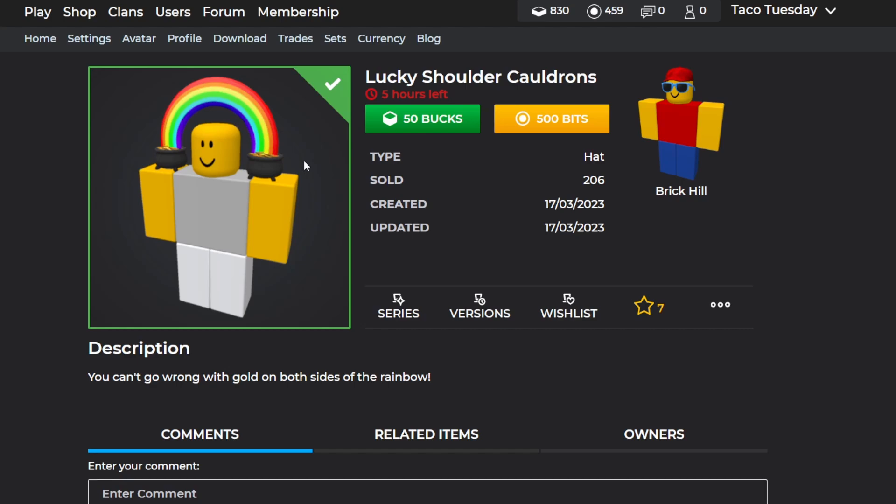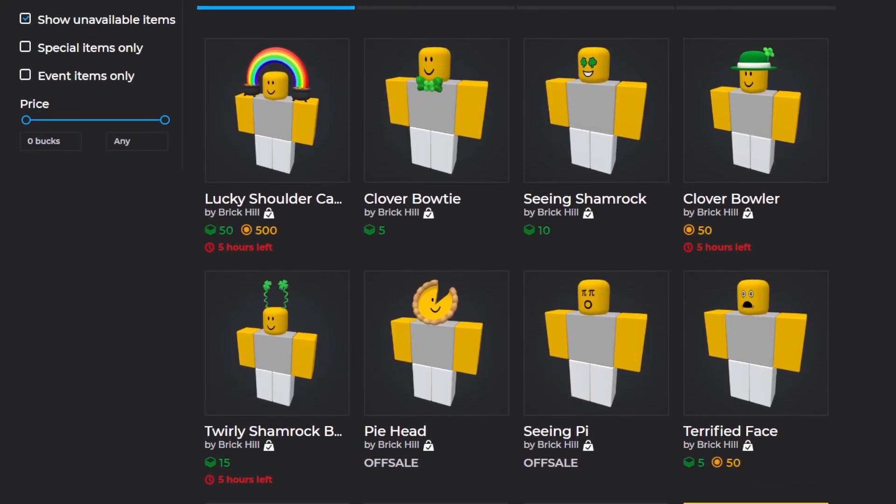The last item is the Lucky Shoulder Collagen, which is actually the most expensive of the items this time. It's also going off sale, so keep that in mind. It looks pretty cool with a little rainbow connecting to pots of gold. It may return next year, but if you want to buy this one, keep in mind it might leave you short for tomorrow's anniversary items.